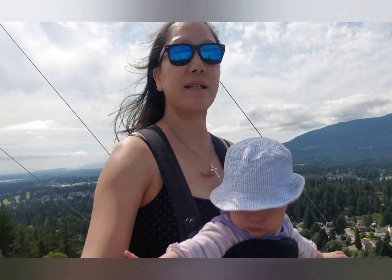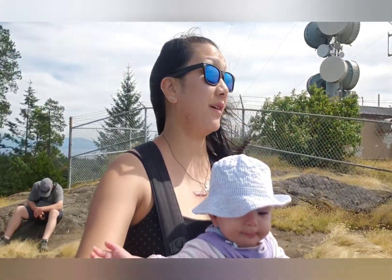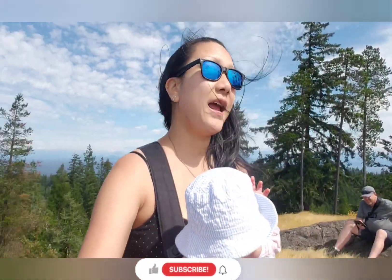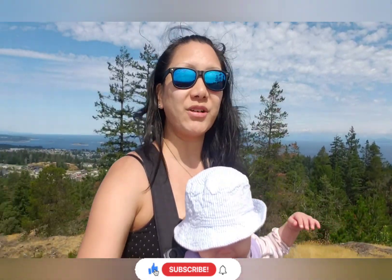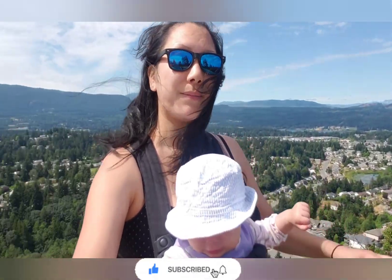Anyways, it's quite nice up here. Very windy, but nice views — all these little mountains and big mountains and the city. I hope you guys like my YouTube adventures. If you do, please hit the like and subscribe button, and stay tuned for my next one. Alright, peace out.